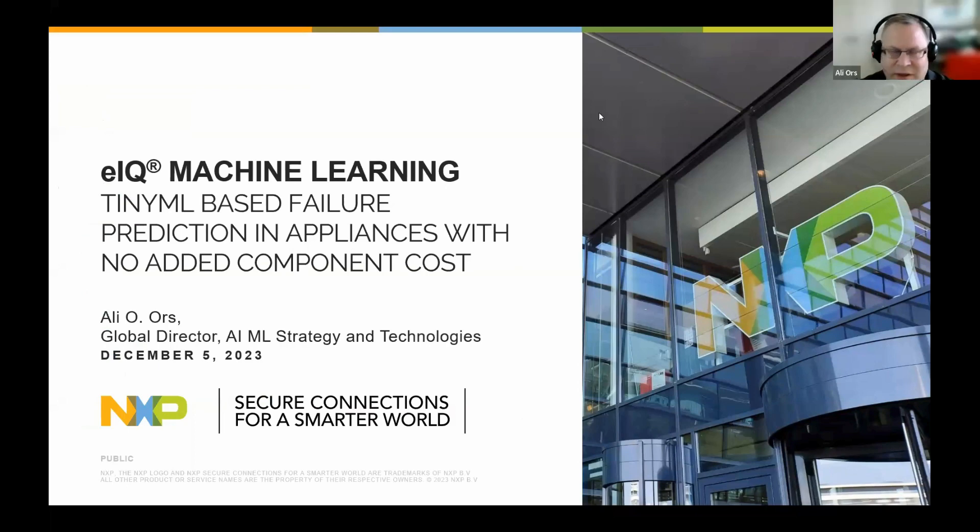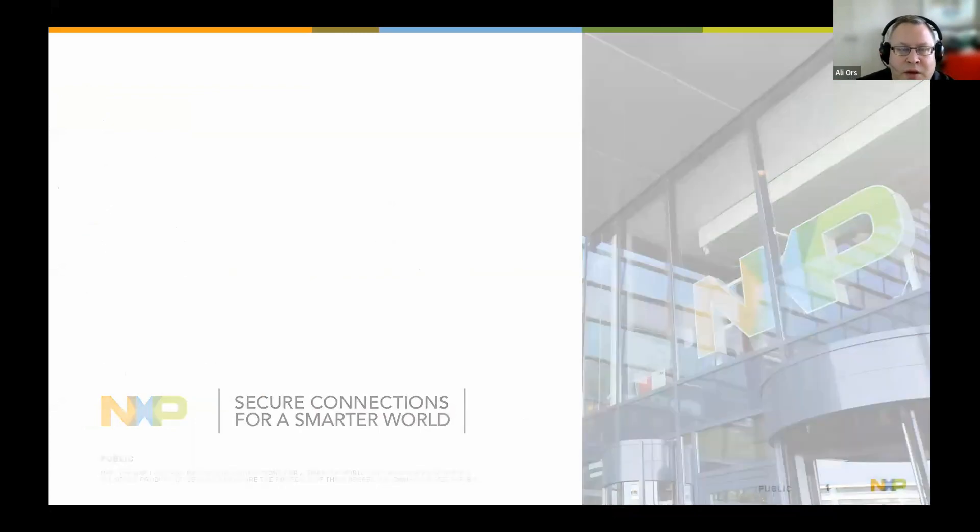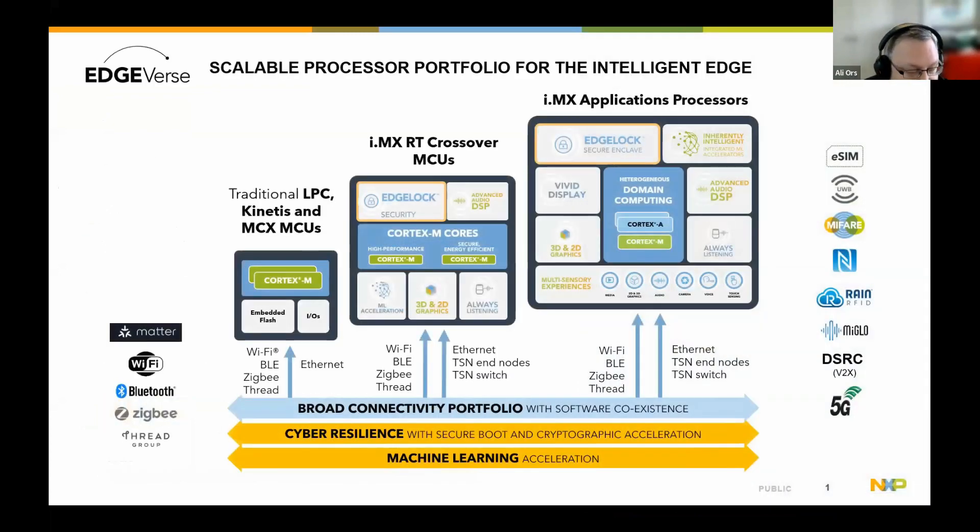Thanks a lot, Chris. Hi everyone, thanks for the intro. I'll jump straight into it. From our side, I wanted to talk about how to use TinyML in predictive maintenance and anomaly detection without adding any additional costs to your BOM. Very quick recap on who NXP is.